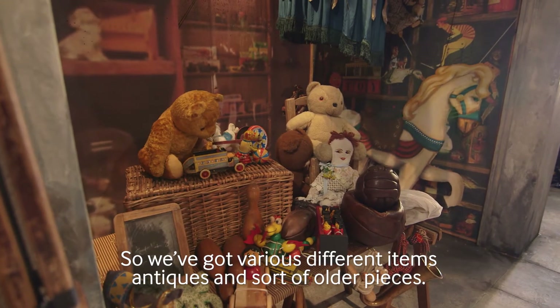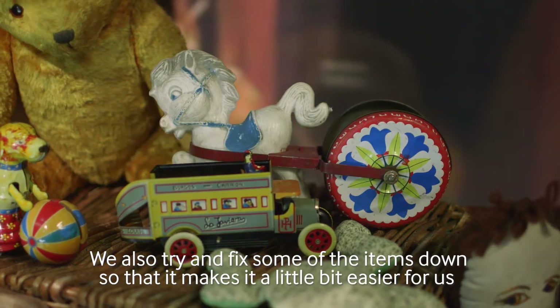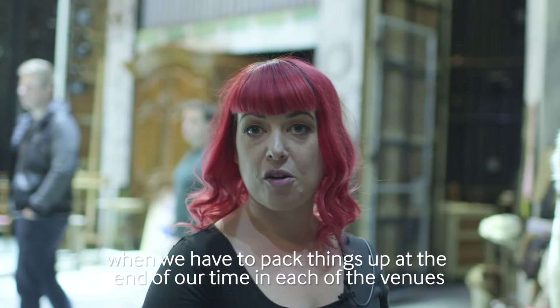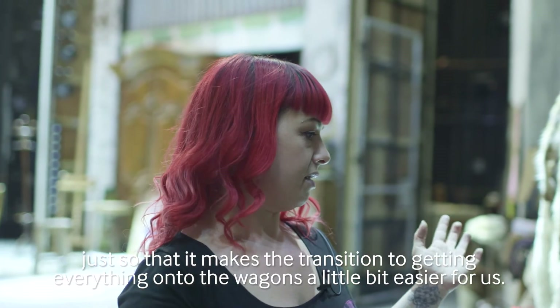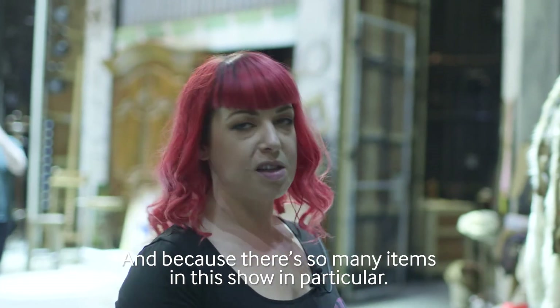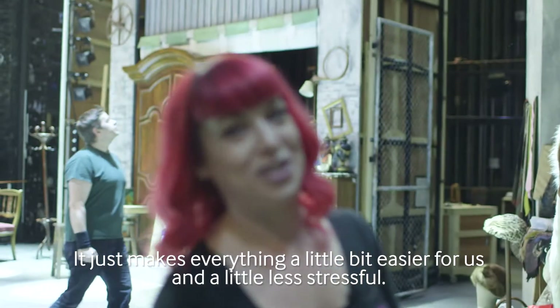This is our toy shop that we have in the show, with various different items — antiques and older pieces. We also try and fix some of the items down so that it makes it a little bit easier when we have to pack things up at the end of our time in each venue, to make the transition to getting everything onto the wagons easier. Because there are so many items in this show in particular, it just makes everything a little bit easier and a little less stressful.